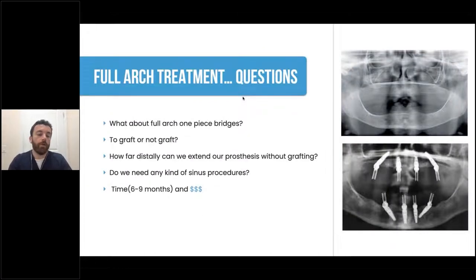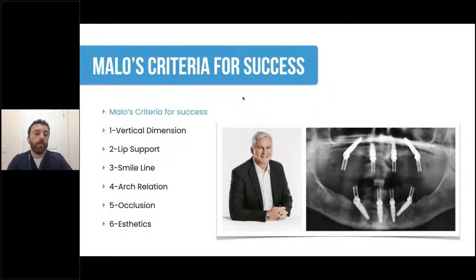For cases where you're approaching a one-piece bridge solution: should you graft or not? How far distally can you extend your prosthesis without grafting? When we look at all on X solutions, we try to minimize the grafting needed and minimize sinus procedures for patients, because those involve extra time and money considerations. When looking at success criteria, there's a great list by Dr. Palomalo, the developer of the all on four technique, and we're going to touch on how to set up the case for success.